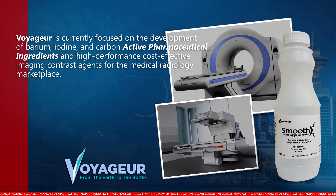Voyager is currently focused on the development of barium, iodine, and carbon active pharmaceutical ingredients, and high-performance, cost-effective imaging contrast agents for the medical radiology marketplace.